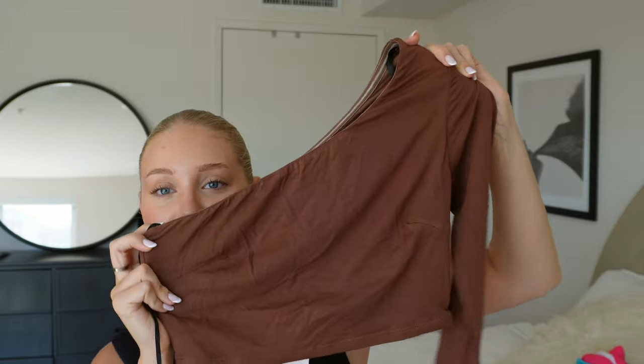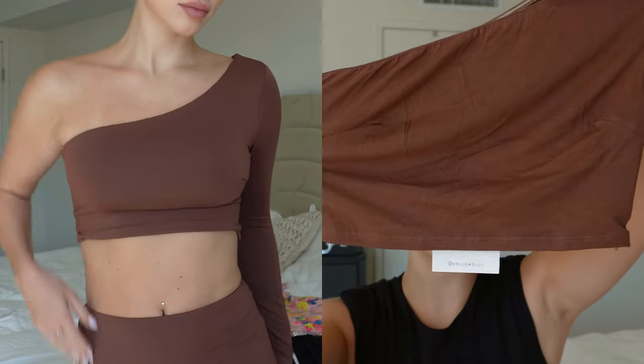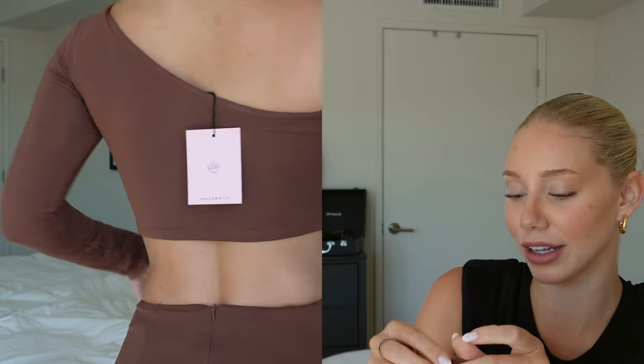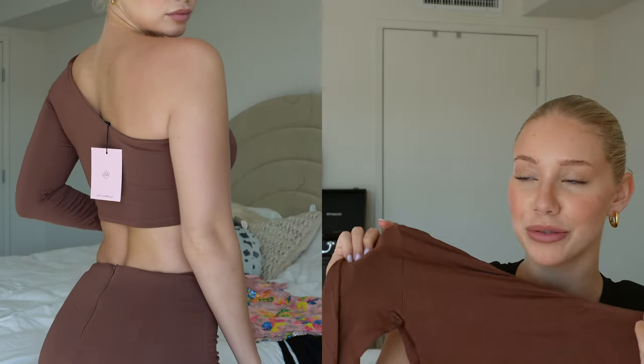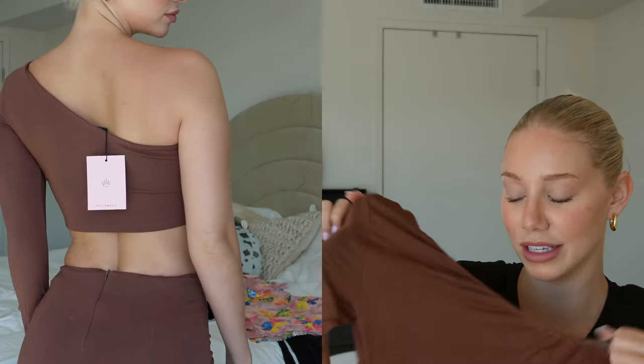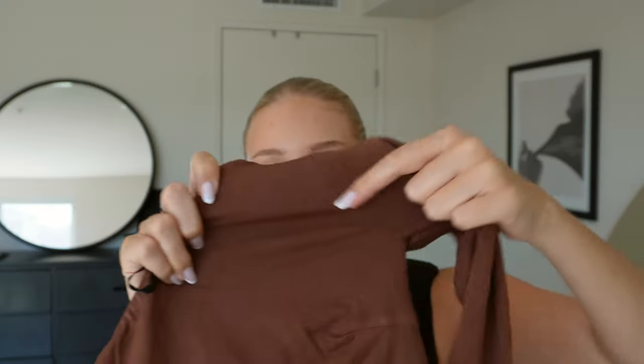Think fall — this asymmetrical two-piece set is just stunning. It's a little asymmetrical top with a zipper, so you don't have to struggle getting your arm through. It also has a dart, which makes it more tailored, and a rubberized edge on the inside so it doesn't slip. It's a great fall piece.